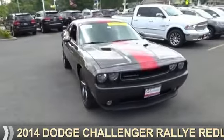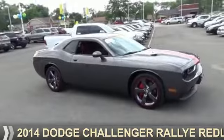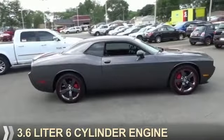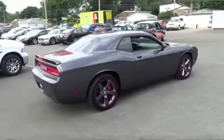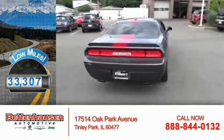Presenting the 2014 Dodge Challenger — grab life by the horns. It's powered by rear wheel drive, a 3.6 liter six cylinder engine, and an automatic transmission. With fewer than 35,000 miles, this vehicle has a long road ahead.